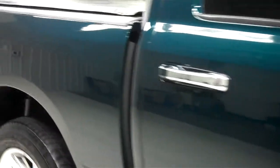Goodyear Wrangler tires with quite a bit of tread left on them. The color is green and the paint is very clean and reflective. The body is in great condition — there are no dings or dents. This vehicle is very clean.